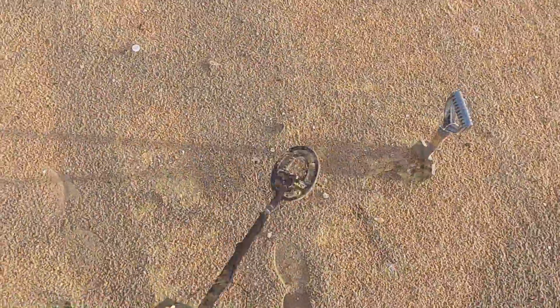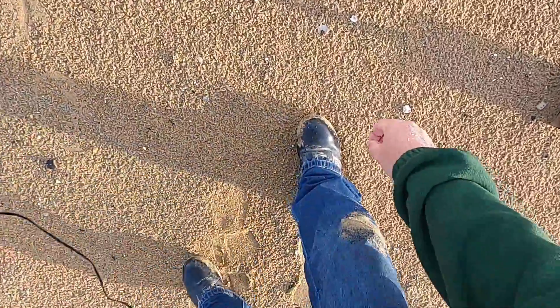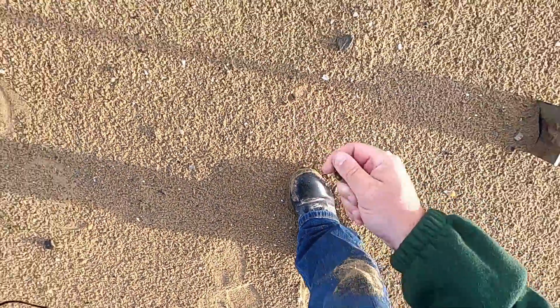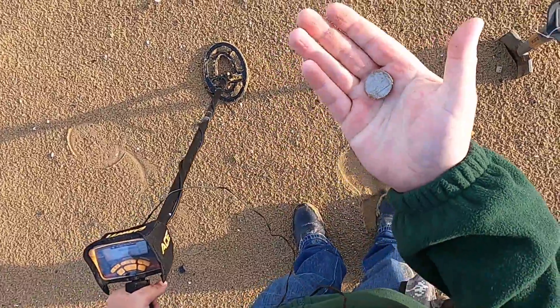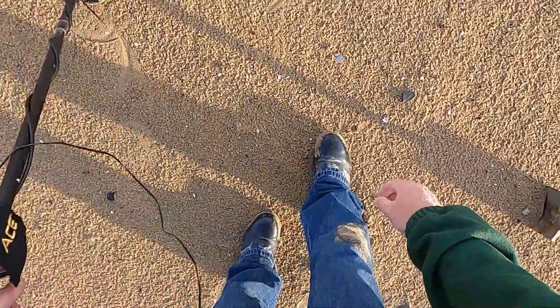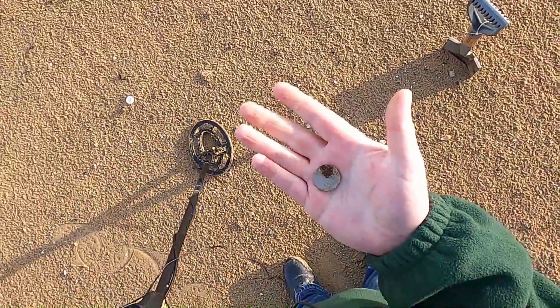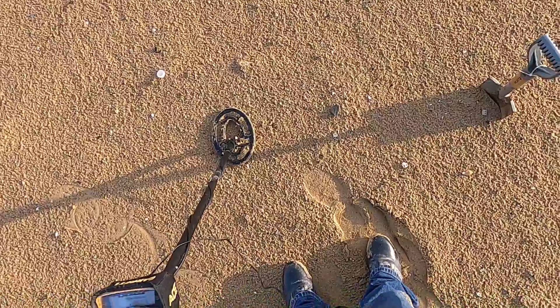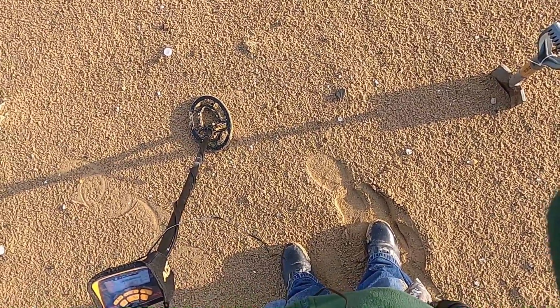Let's move on. Didn't need the detector for this one — this must have an iron core because it discriminated out. It's the lowest signal you can get. A 10p — I wouldn't have found that if it weren't on the surface.